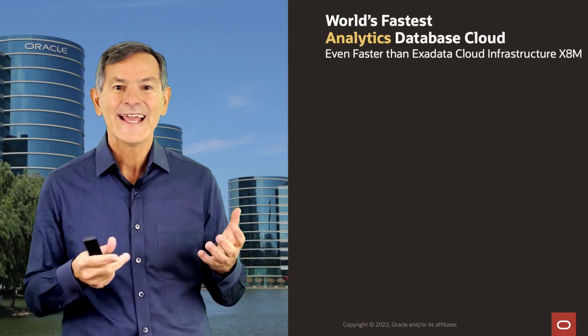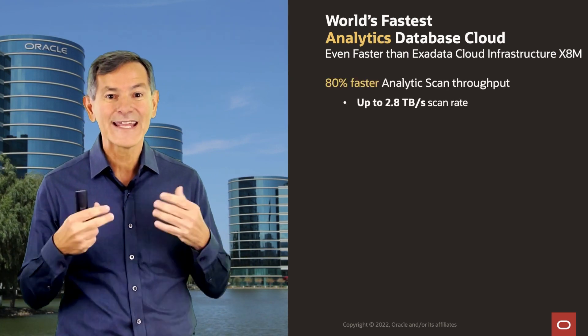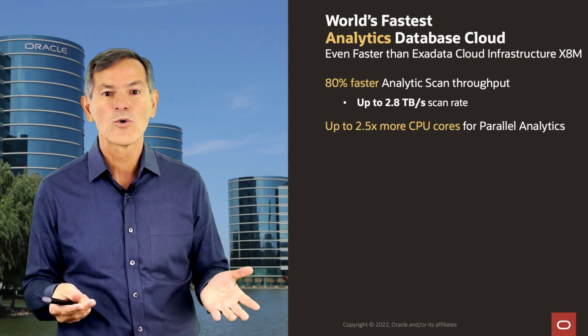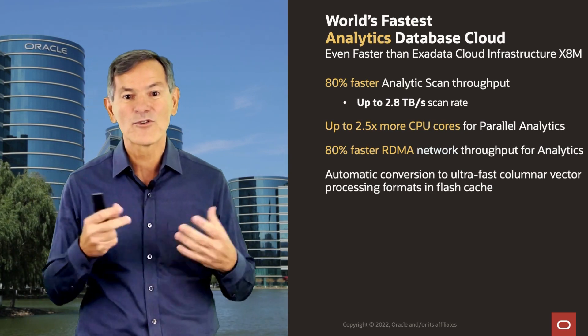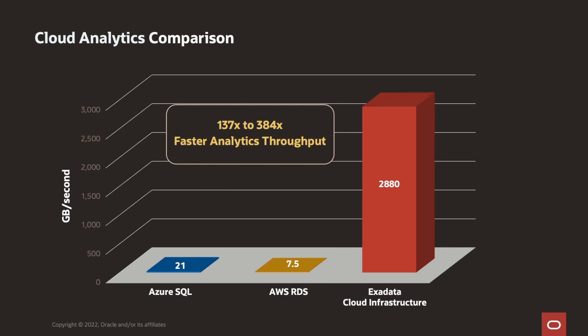Now let's talk about analytics. X8M was already the fastest analytics database cloud, and X9M is dramatically faster — 80% faster analytics scan throughput, up to 2.8 terabytes per second of scan rate. We have two and a half times more cores for parallel analytics and 80% faster RDMA network for high-throughput analytics, while maintaining our ultra-fast columnar vector processing formats. Our analytics scan rates are 100 to 300 times faster than competitive vendors, because we have a scale-out architecture, push data processing directly into storage, have ultra-fast NVMe flash, and ultra-fast algorithms.